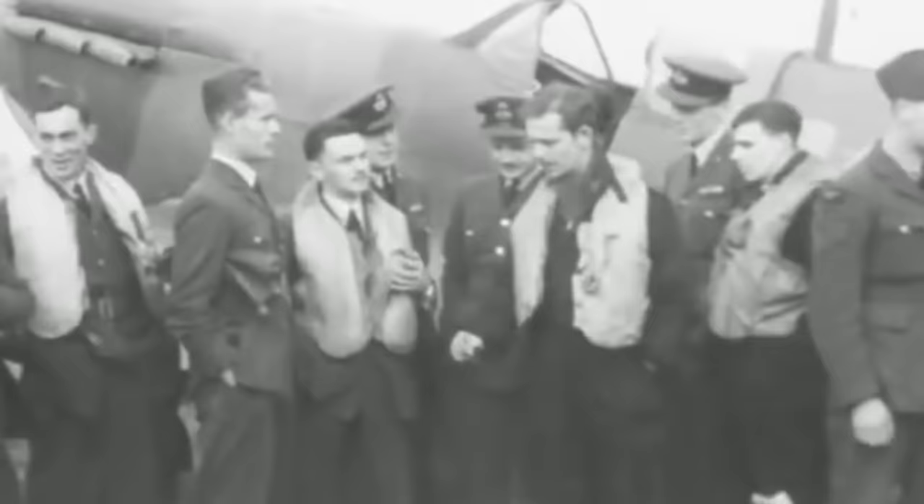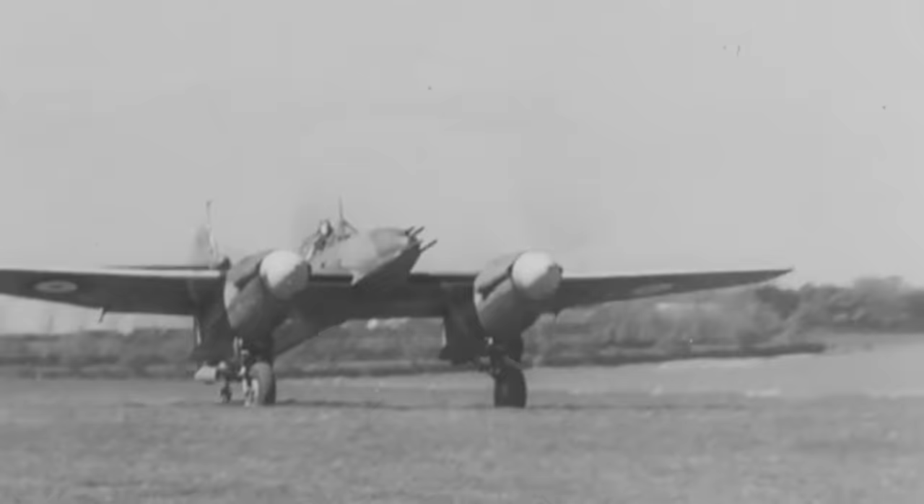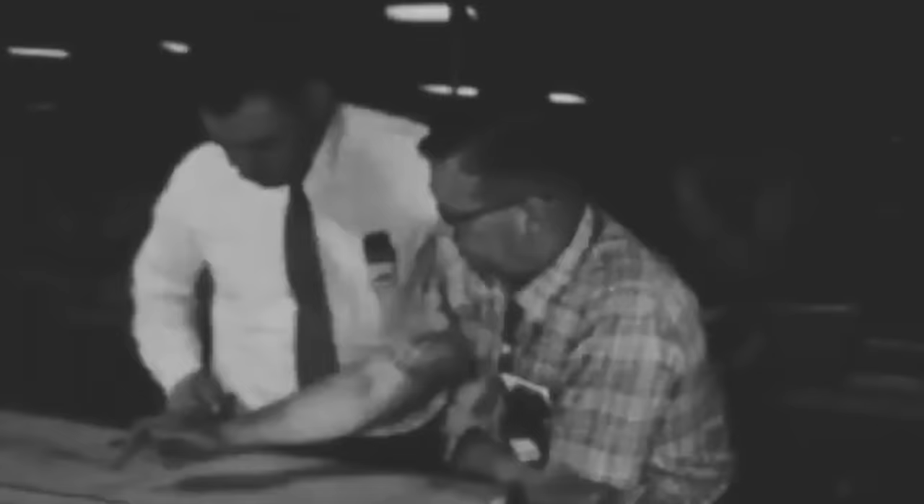In 1935, the British Air Ministry realized it urgently required an aircraft armed with a 20mm cannon, and issued operational requirement F-3735 calling for a single-seat, all-weather heavy fighter armed with four Hispano 20mm cannons. In addition, the aircraft required a top speed of at least 330 miles per hour, which was over 40 miles more than the average British bomber, while flying at altitudes of 15,000 feet. Several aircraft manufacturers presented their designs in 1937. Westland Aircraft, based in Yeovil in Somerset, presented its P-9 design.